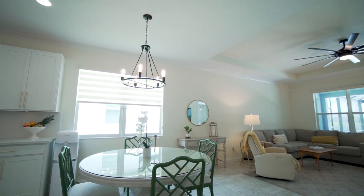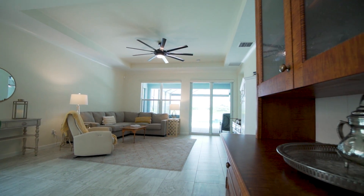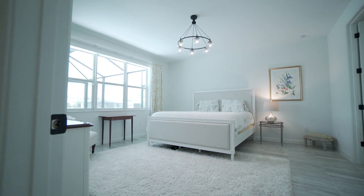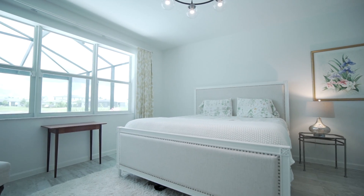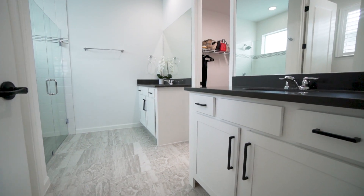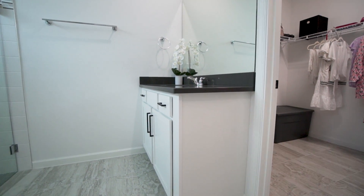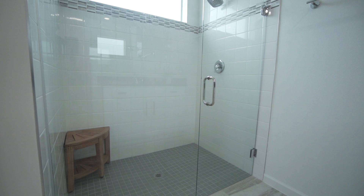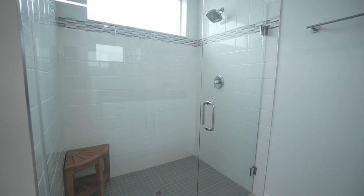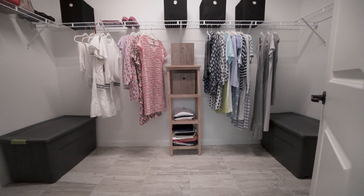The low-E impact windows and doors let in tons of light but keep the home quiet and energy efficient. The large master bedroom is in the rear of the home and has three large windows looking out onto the pool deck. The en suite has separate vanities and quartz countertops, plus a glass door mosaic tile shower with a big window bringing in more natural light.